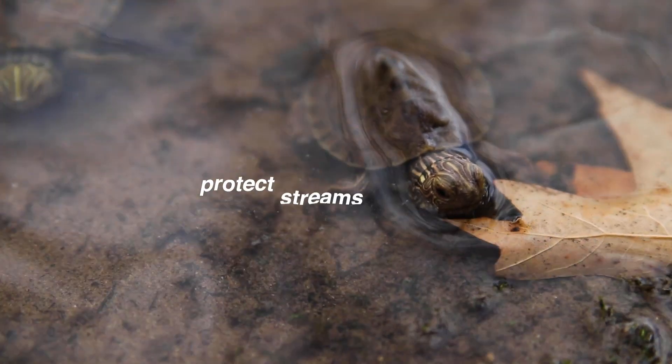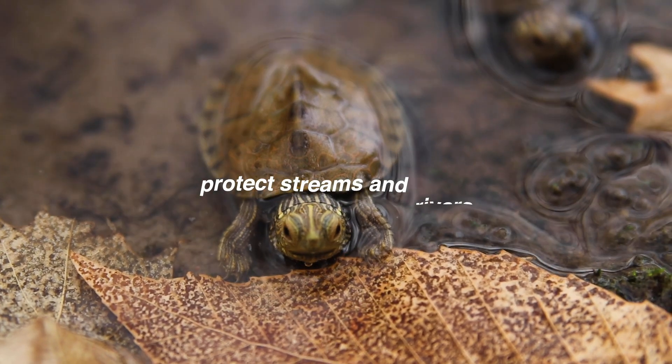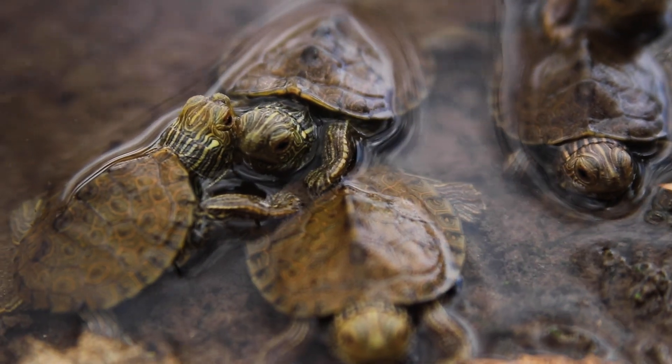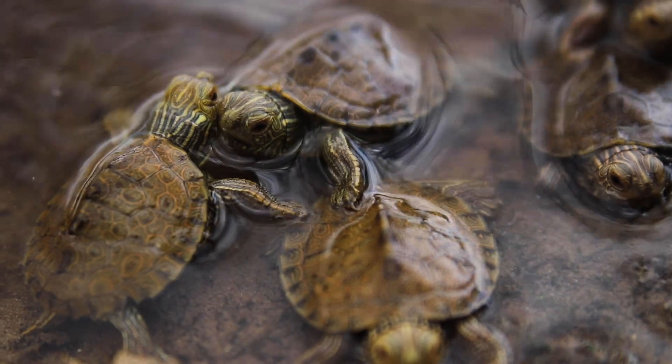Second, help protect streams and rivers. Don't waste water, don't pollute, and don't litter. Get involved with community cleanup events, especially along streams and rivers.